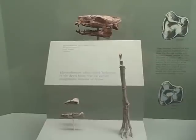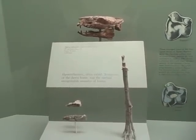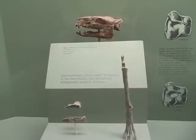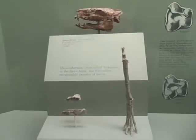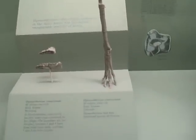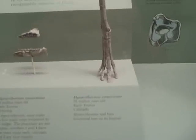Horse number one: Hyracotherium, 55 million years old. This is an early Eocene specimen from Colorado. You can see the head, the jaw, and the four-toed limb.